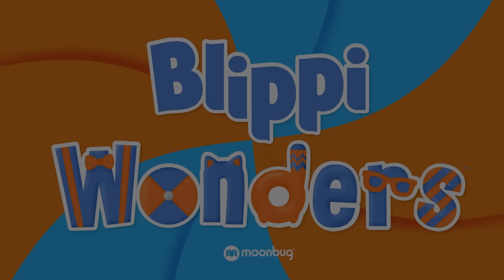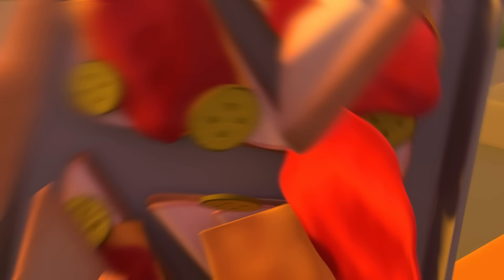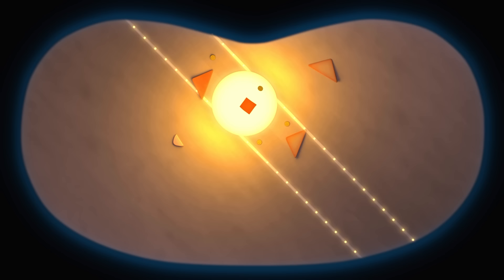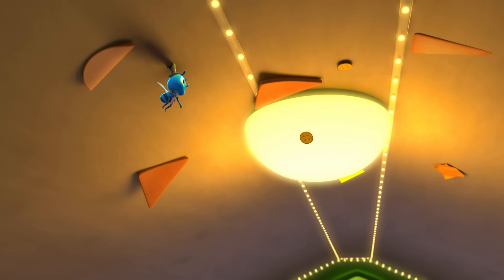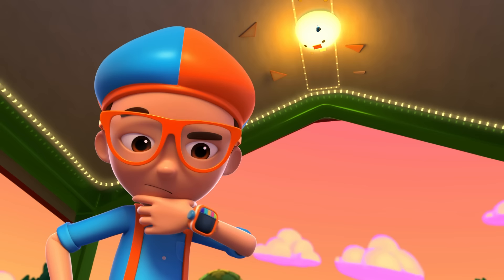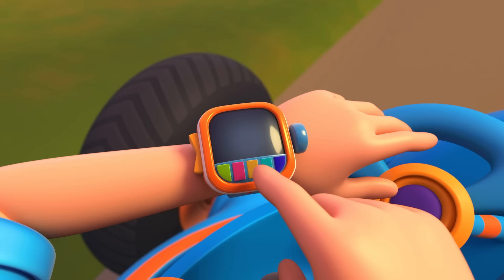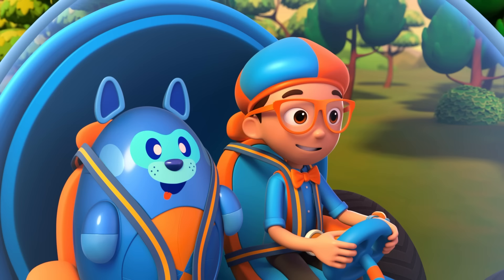Yum! These turkey sandwiches are going to be delicious. What a mess. Hey, look at that fly walk on the ceiling! Hmm, I wonder — how do flies walk on the ceiling? I'm gonna need wings and spider legs. Wings, spider legs confirmed. Activate Blippi Station.